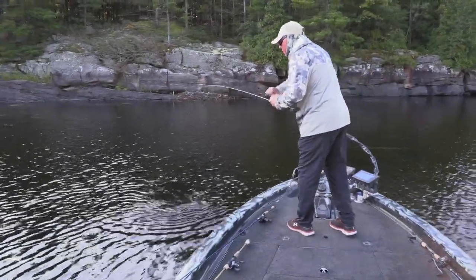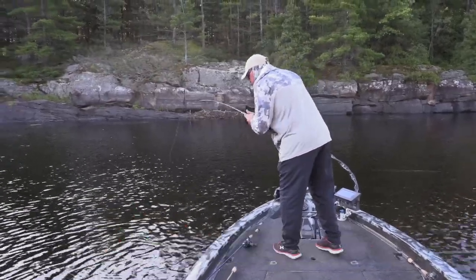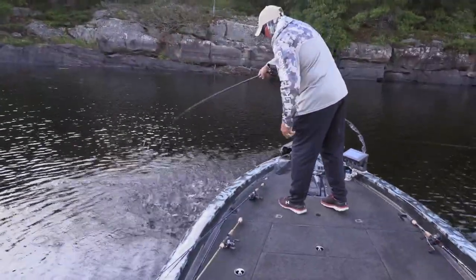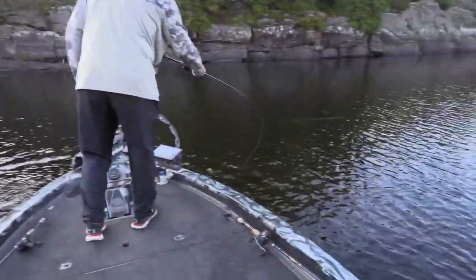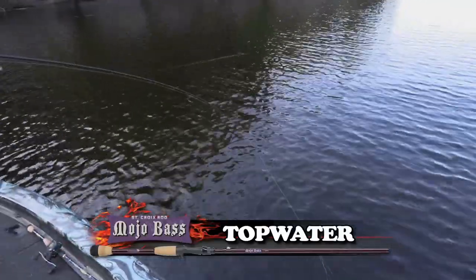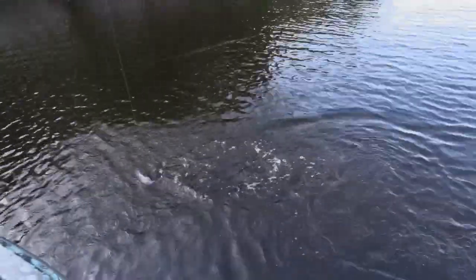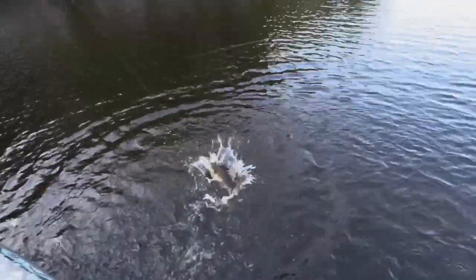Smallmouth — he didn't like that prop bait, did he? That's his house. Just a good scrapper to start. Look at him go — chunker! Look at that. It is a bucket too, isn't it? No — it's some different color here, let's see.